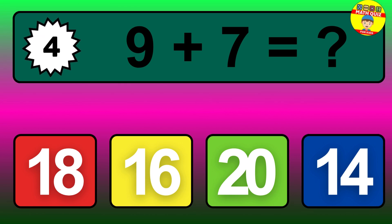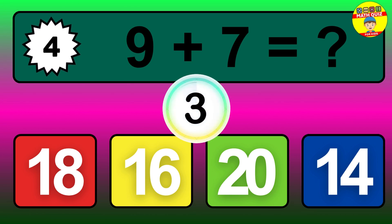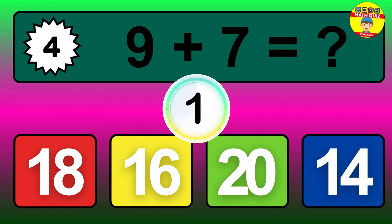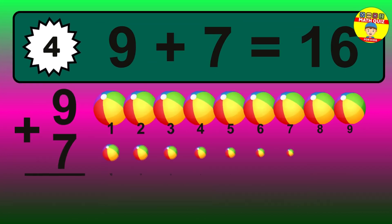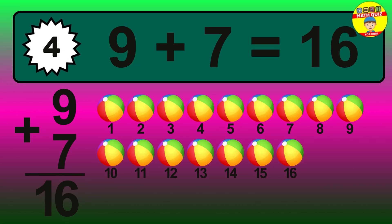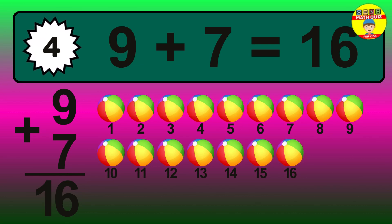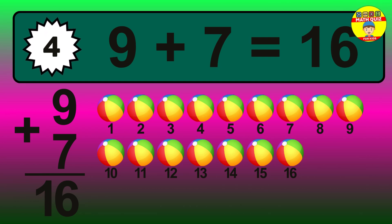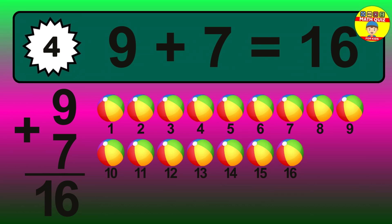Question 4. 9 plus 7 equals what? The answer is 9 plus 7 is 16. Let's count it: 1, 2, 3, 4, 5, 6, 7, 8, 9, 10, 11, 12, 13, 14, 15, 16.